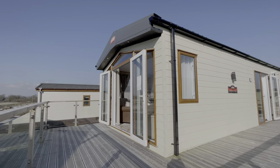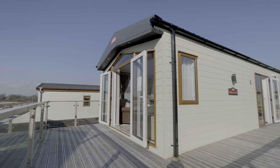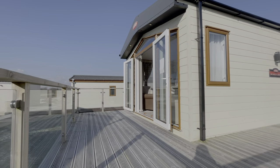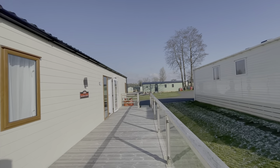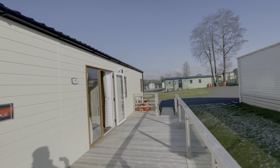Hello, welcome to Plot 40 here at our Ribble Valley Park. Today we're going to take a look around this previously owned Carnaby Helmsley Lodge, which is now available with a wraparound decking and glass balustrade. This is a lovely holiday home, looks nice and tidy from the outside — a great place to enjoy countless weekends with family and friends throughout the year.